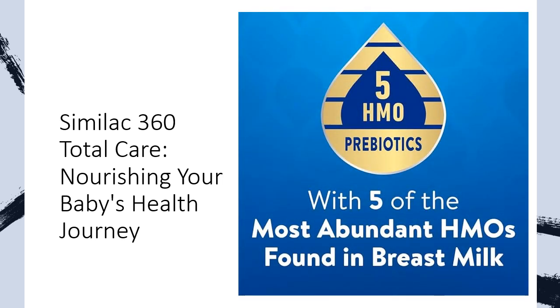Similac 360 Total Care is more than just a formula — it's a breakthrough in infant nutrition. With an exclusive blend of 5 HMO prebiotics, structurally identical to those in breast milk, it offers unparalleled support for your baby's immune system.